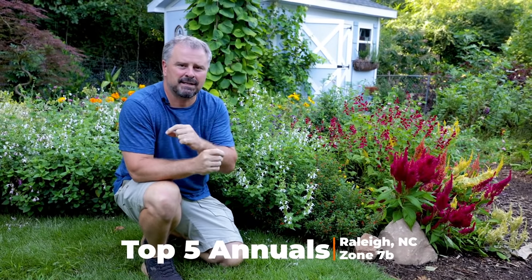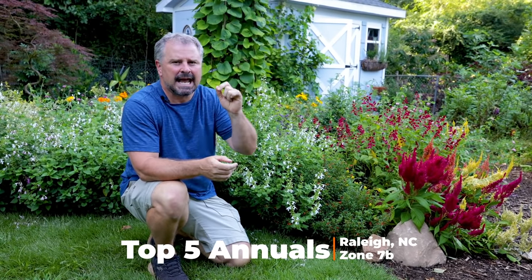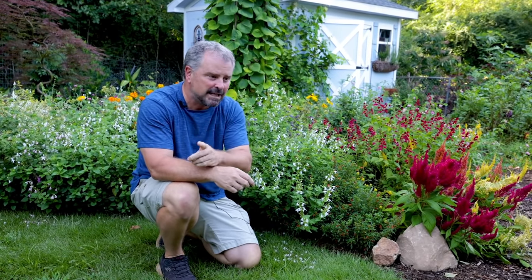Welcome to HortTube. My name is Jim Putnam. In this video, we're going to talk about the top five annuals that I have in my landscape in late summer. That's important because a lot of annual things you can plant and look fantastic in mid and late spring and early summer — but what are the ones that actually hold up right into the early fall? Those are the ones I want to go over in this video.